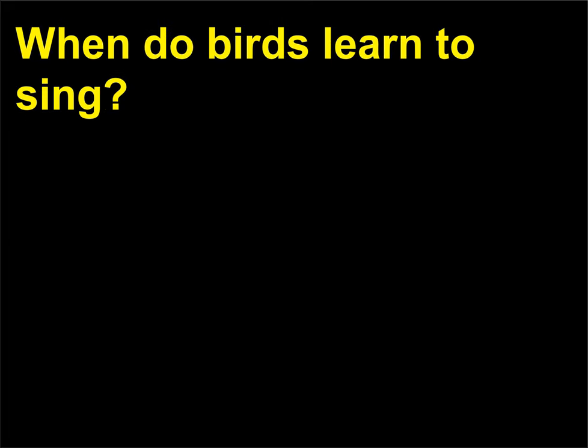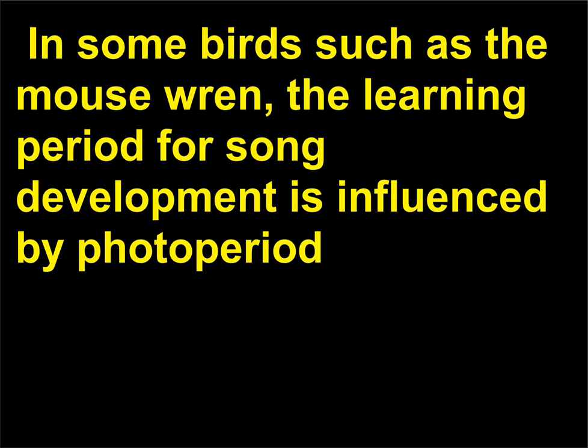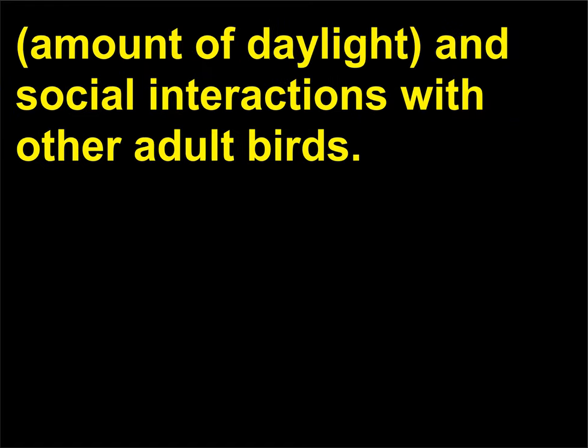When do birds learn to sing? Male song sparrows generally learn to sing during a critical period between 10 and 50 days after hatching. In some birds such as the marsh wren, the learning period for song development is influenced by photoperiod, amount of daylight, and social interactions with other adult birds.